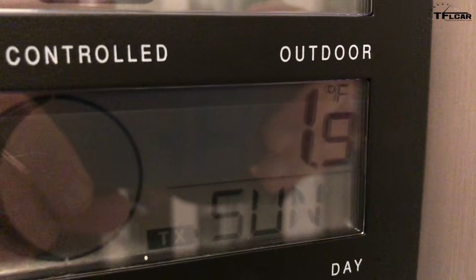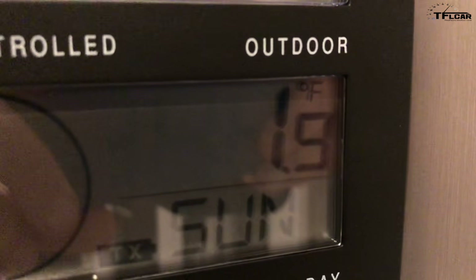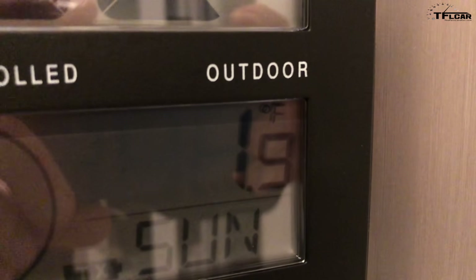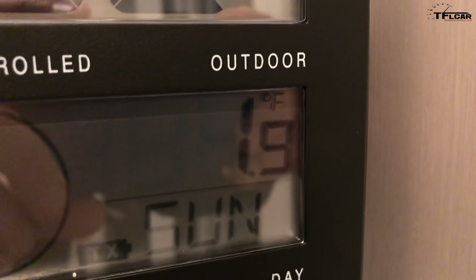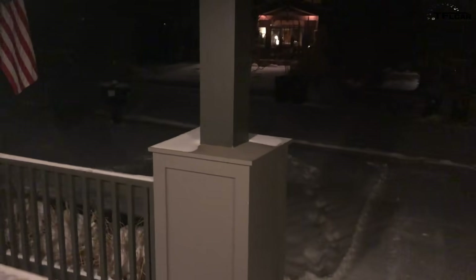Hey guys, check it out — it is 1.9 degrees Fahrenheit outside right now and I've got a special truck out there that we're gonna do a very cold start on. Now you might be wondering what is 1.9 degrees Fahrenheit in Celsius, and the truth is I think it's like 800 degrees below zero Celsius — and I'm going with that.